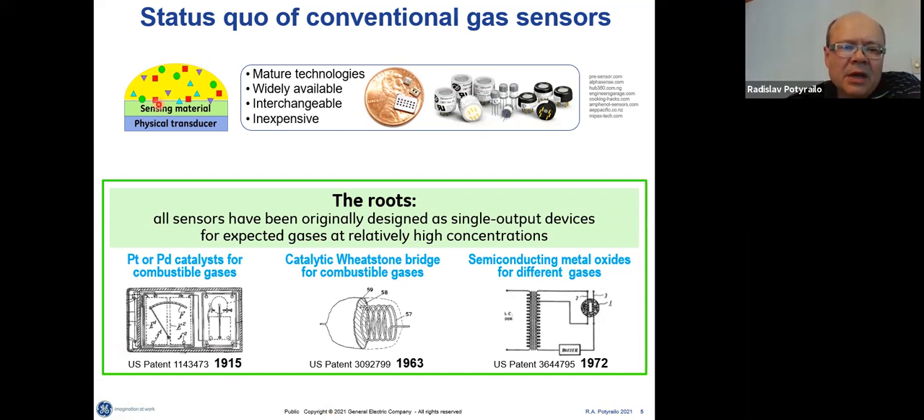Very often, to have a sensor for different types of gases — some of which are infrared or spectrally inactive — people have their sensing material and a relevant physical transducer. That sensing material changes its property, and the transducer measures those changes. These days sensors are very miniaturized, very available, not very expensive, and popular for some applications.